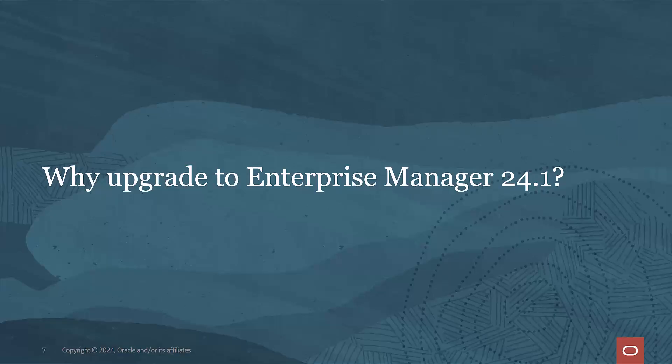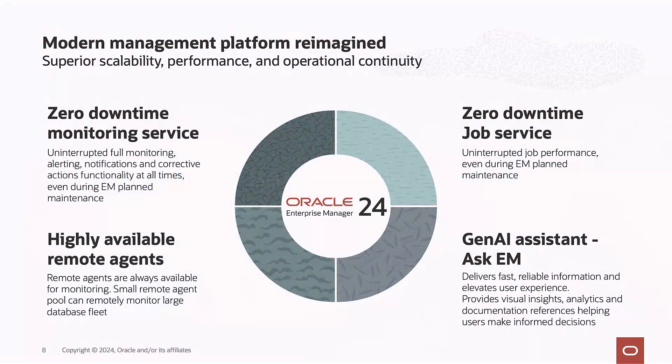As a product manager for Oracle Enterprise Manager, one question I'm often asked is why you should upgrade to the latest version. Enterprise Manager 24.1 brings many new features and enhancements. The architectural enhancements enable a highly available, scalable, and performant environment. New services include a zero downtime monitoring service and job service for operational continuity, highly available remote agents for remote monitoring, and a new generative AI feature called Ask EM, where you can interact using natural language to make informed decisions when investigating performance and availability issues.